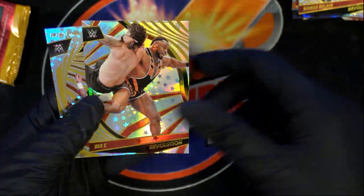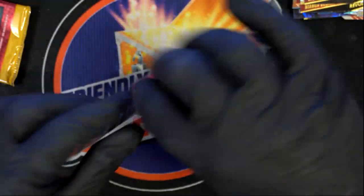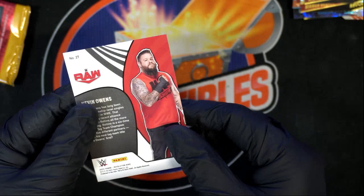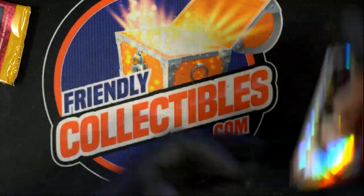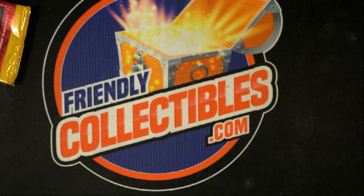Astro Bigelow. Vortex, vortex! Kevin Owens. So that is our break here for Matt — Matt got that box.